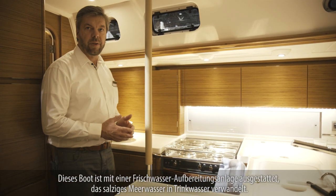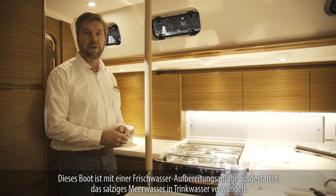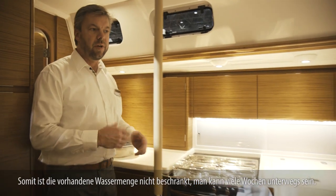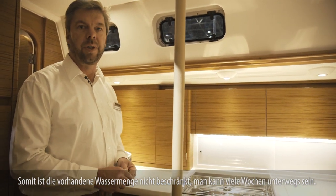This boat is equipped with a fresh water maker that converts salt water and seawater into drinking water, so you don't have a limited time with water consumption — you can go sailing for many weeks.